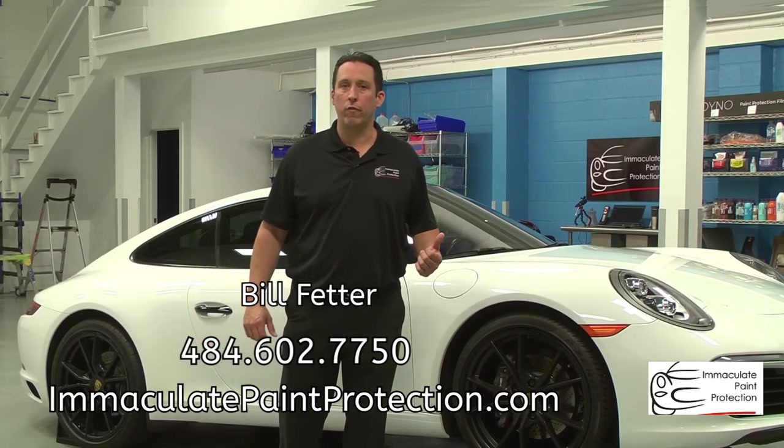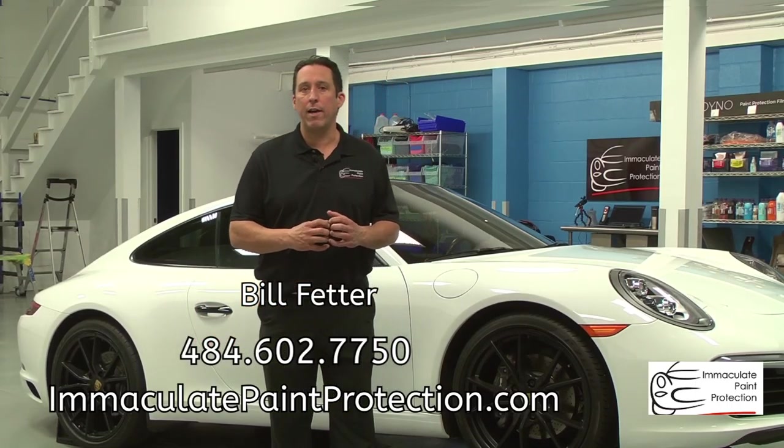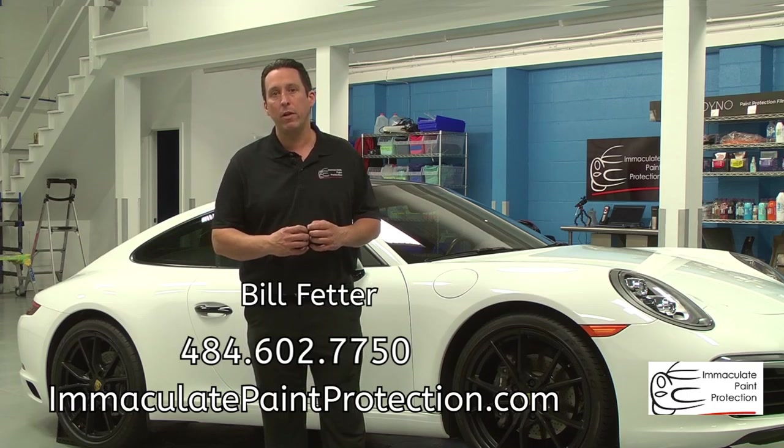Hi, I'm Bill Fetter, owner of Immaculate Paint Protection. We're here in the Lehigh Valley — Allentown, Bethlehem, Easton.